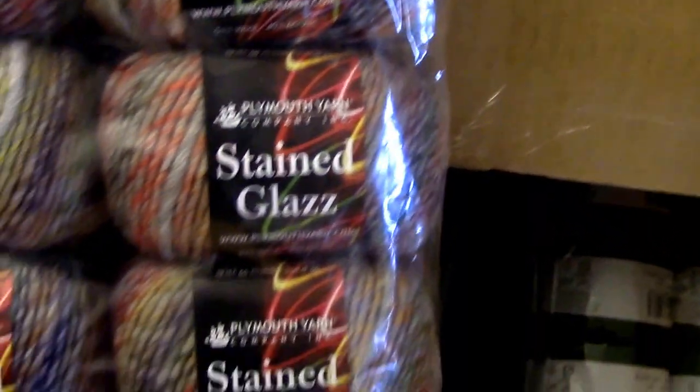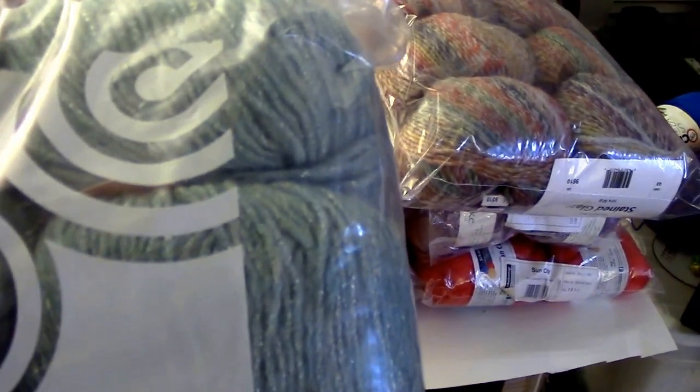Some Stained Glass plum yarn — multicolor. Kind of shimmery, I like the shine to it. Nice teal color. And what is that? Marble? I like it, I like all the color on it. Nice variety.